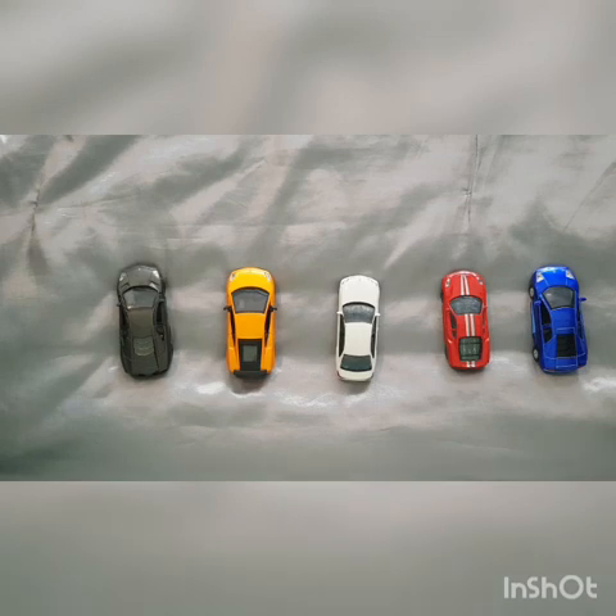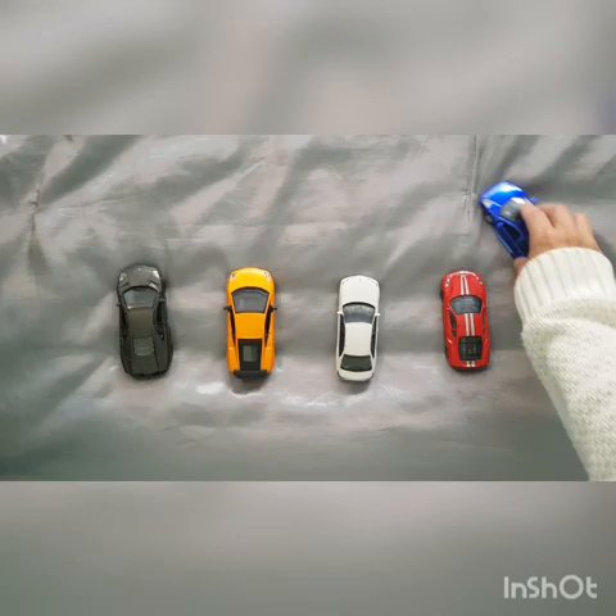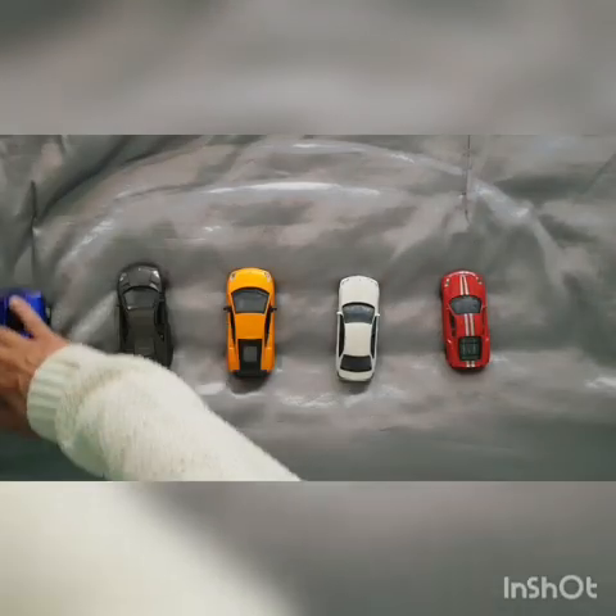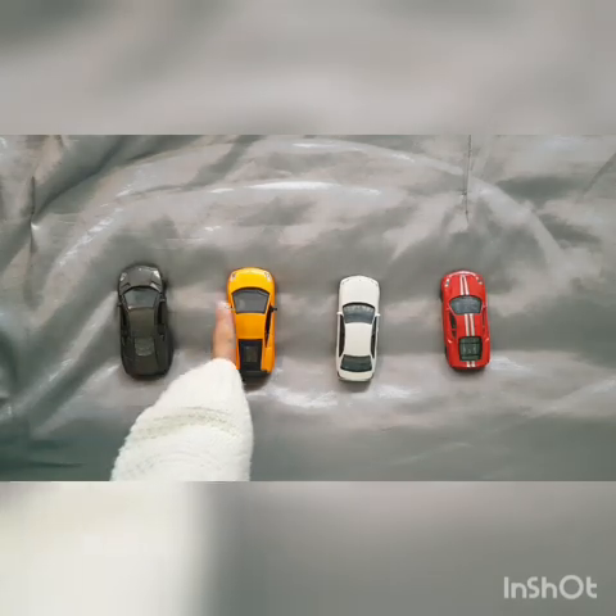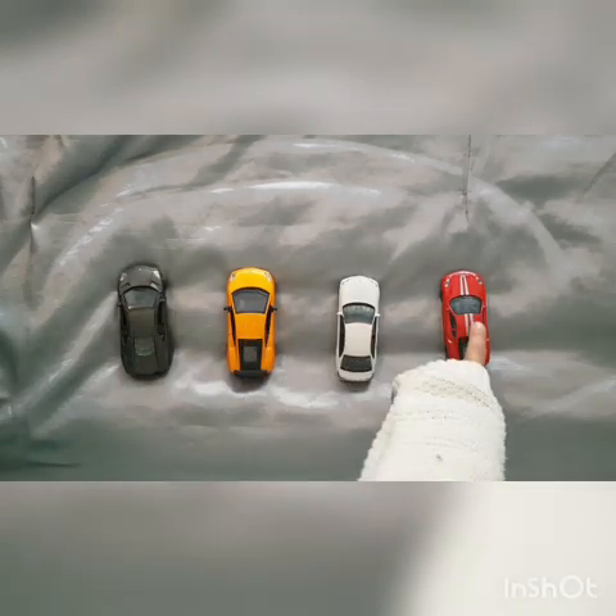Now what's going to happen if one car drives away? How many are left? We had five and we took one away. Let's see. One, two, three, four.